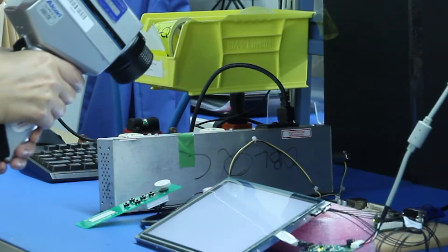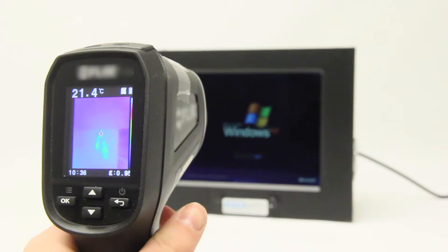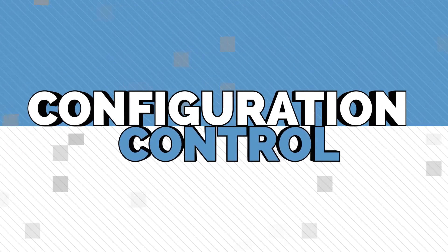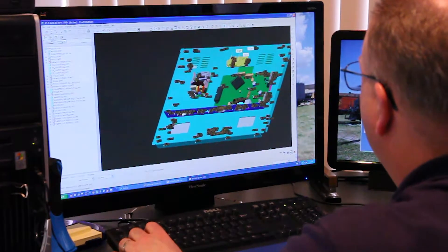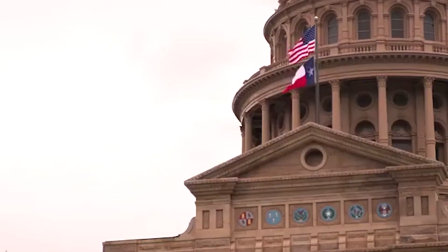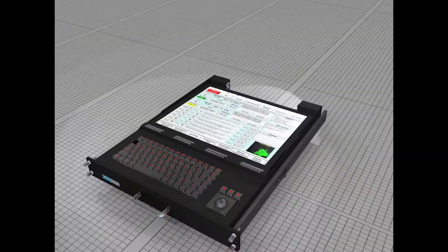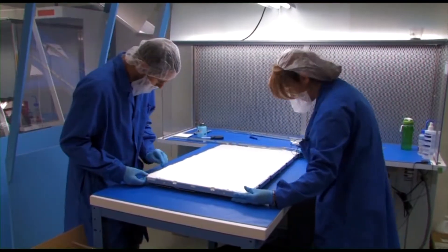We possess in-house equipment for design, test, and validation of our monitor components, including a temperature humidity chamber, photometers, colorimeters, infrared thermometers, thermocouples, and a data logger. We are attentive and dedicated to configuration control.